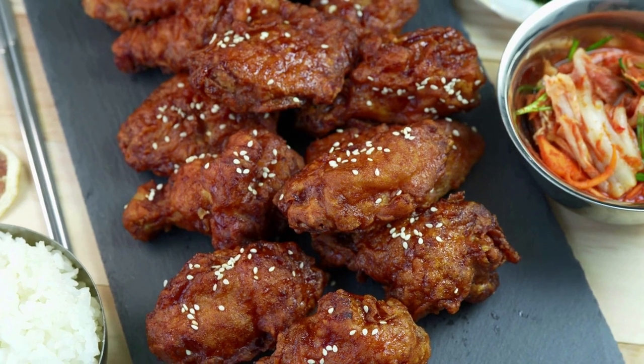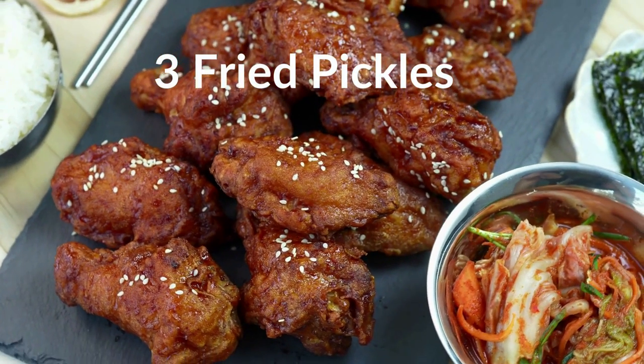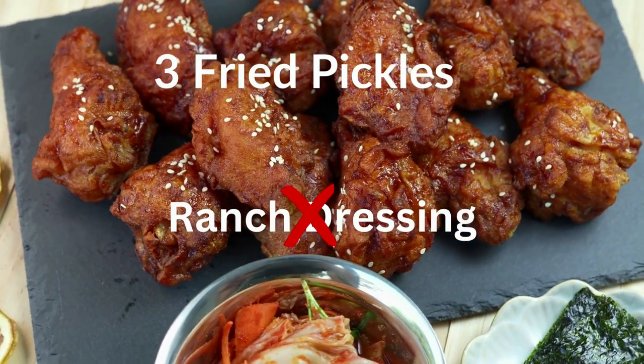Next on our 15 vegan options list is fried pickles. Chili's fried pickles are just perfect. To keep pickles vegan, order them without ranch dressing and you're good to go.